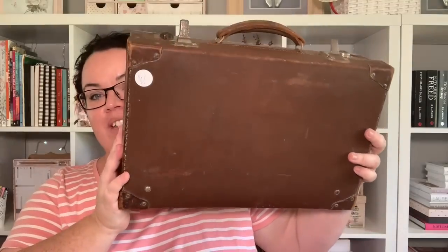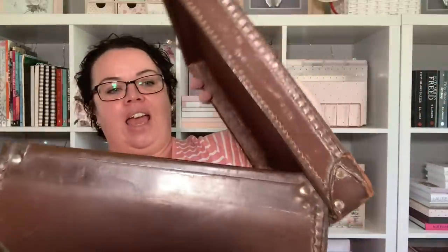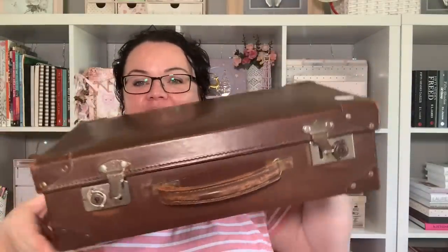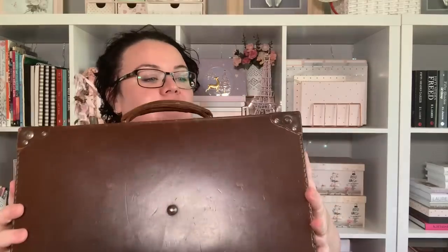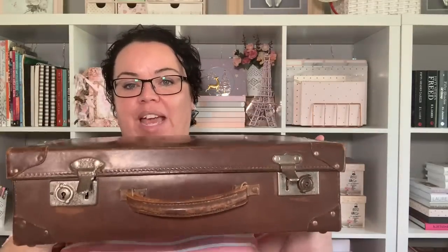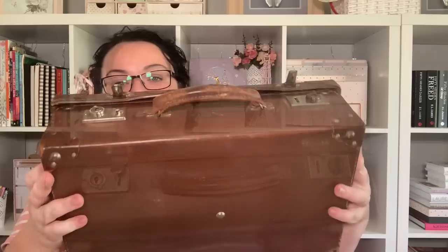The last thing I got was this vintage little suitcase. It is so sturdy and strong, and it was five dollars — I just could not resist it. So I've got another little suitcase to add to my collection. It's in perfect, beautiful condition and it's quite solid and heavy. I'm not sure whether I'm going to paint it or just leave it as is — I'm thinking I might just leave it because it's in such good condition.